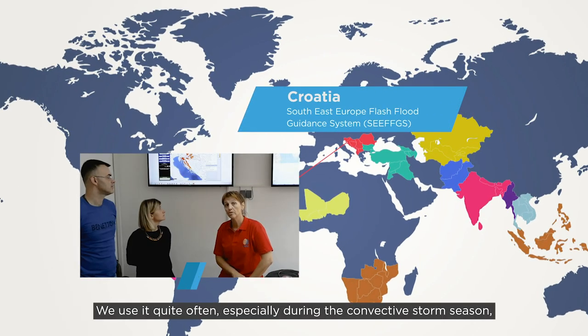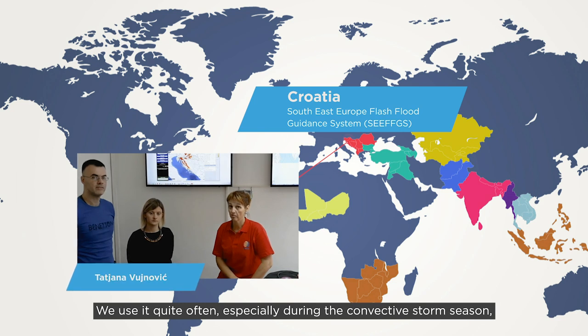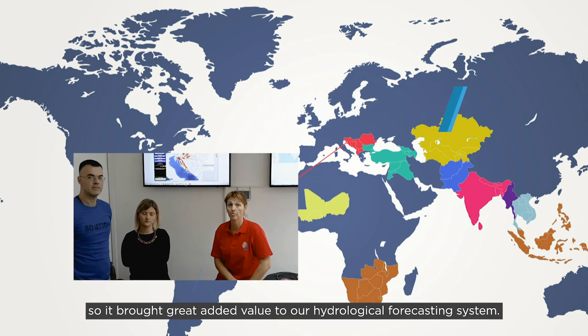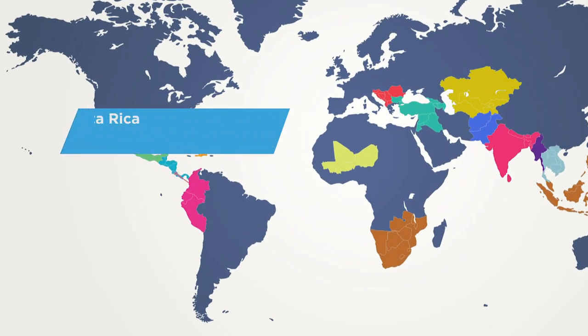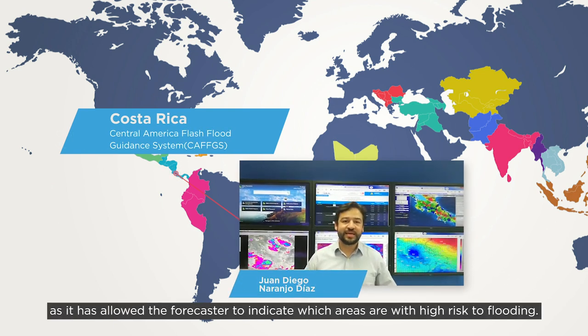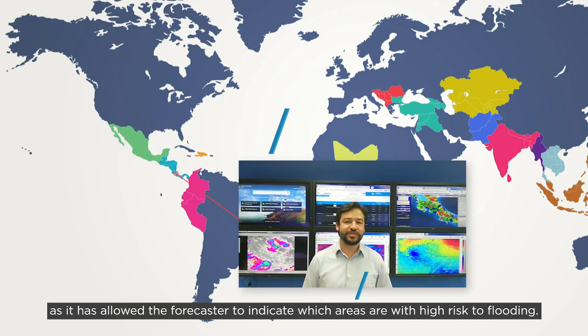We use it quite often, especially during the convective storm season, and it has brought great added value to our hydrological forecasting system in Croatia. The FFG system has improved our warnings, as it has allowed forecasters to indicate which areas are the most vulnerable to inundations.